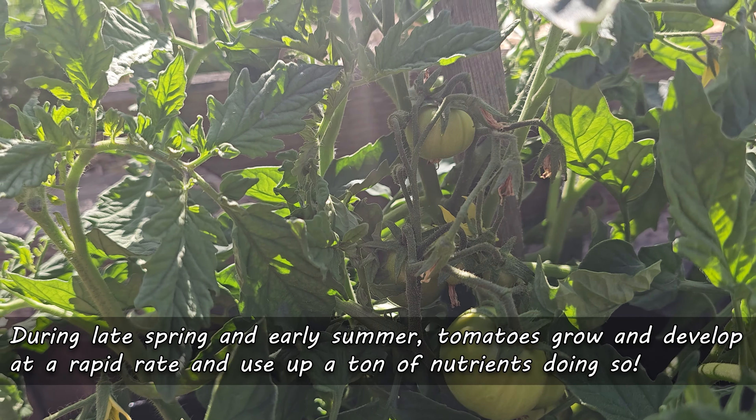Second, mulch right away. As soon as you plant, apply mulch. Not only does it keep the temperatures in those upper soil layers more even, but more importantly, it also keeps moisture steady and locked in. Even, available moisture at all times is the best way to prevent blossom end rot.